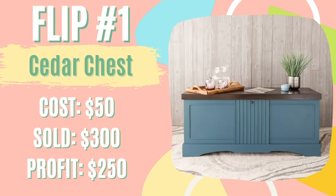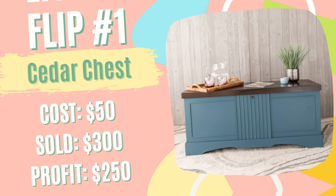After spending about $50 on materials, I was able to put $250 toward my student loan debt.